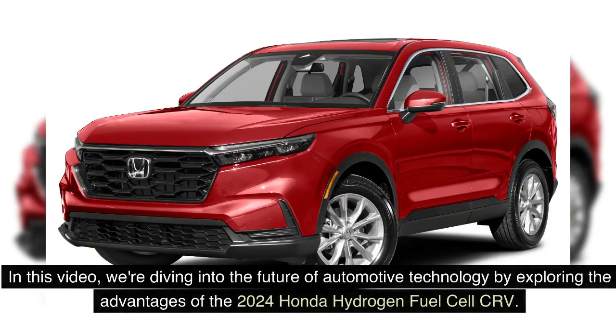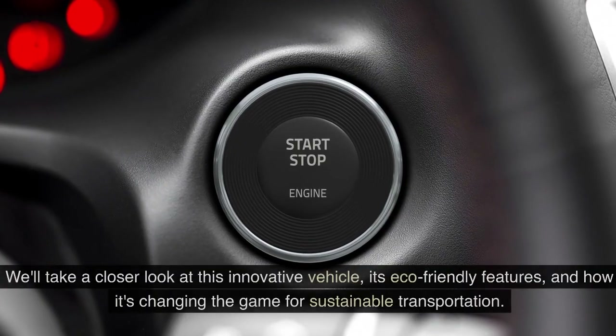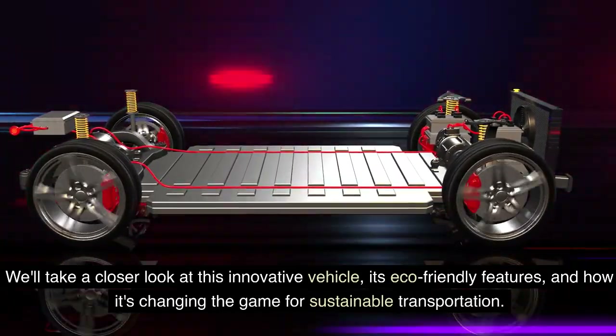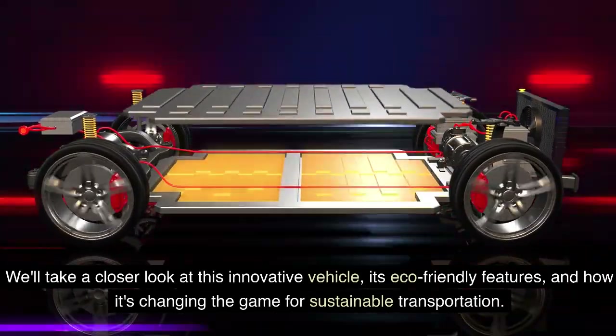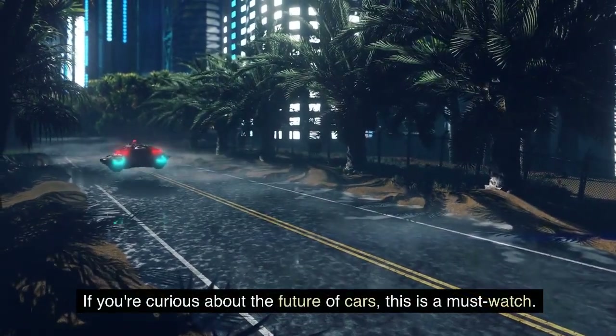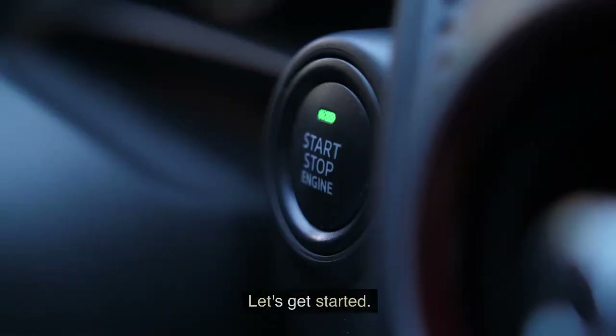In this video, we're diving into the future of automotive technology by exploring the advantages of the 2024 Honda Hydrogen Fuel Cell CR-V. We'll take a closer look at this innovative vehicle, its eco-friendly features, and how it's changing the game for sustainable transportation. If you're curious about the future of cars, this is a must-watch. Let's get started.